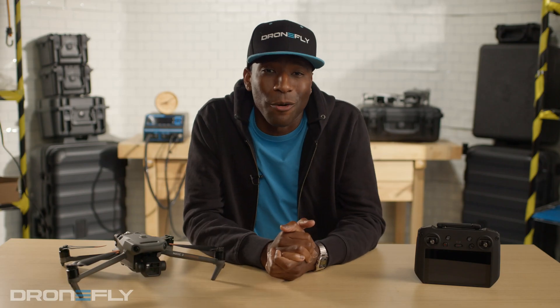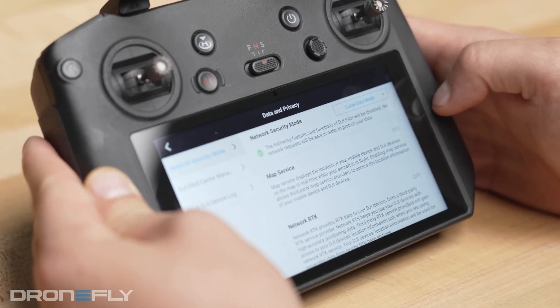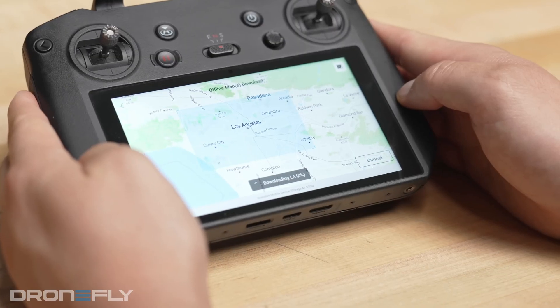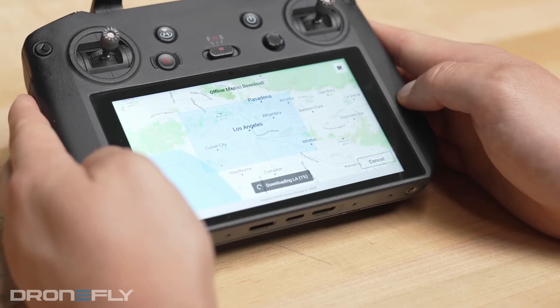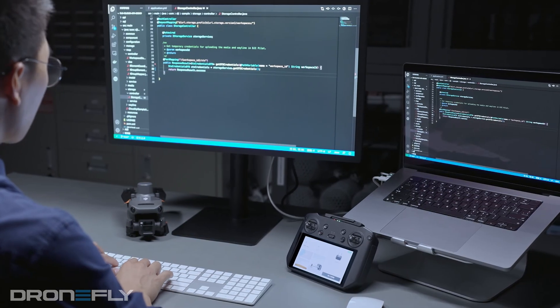Number four, local data mode. With so much talk of cybersecurity, turning on local data mode takes the Mavic 3 completely offline. Things like maps will have to be downloaded and loaded before your mission, but this ensures your potentially sensitive data remains safe from spying eyes.